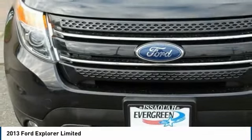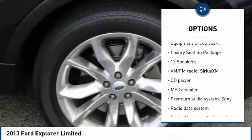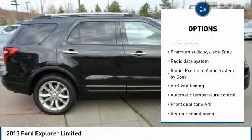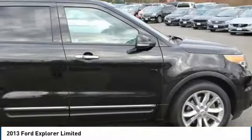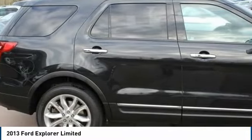Here are some of this vehicle's great options: power liftgate, power passenger seat, traction control, dual airbags, air conditioning, power steering, four-wheel disc brakes, aluminum wheels, voice-activated navigation system, and electronic stability control.